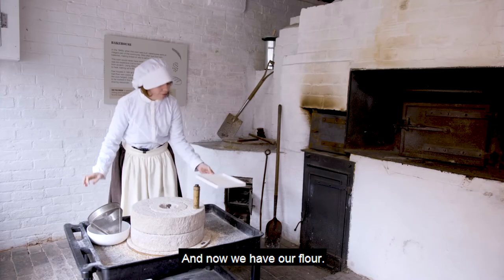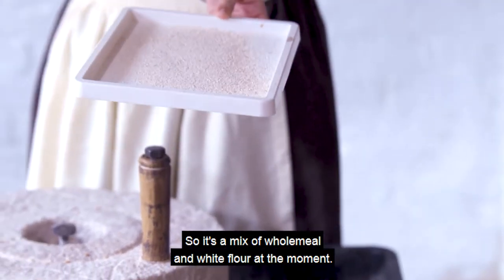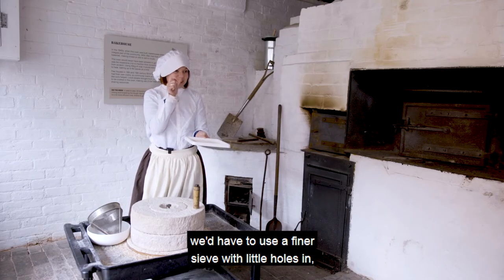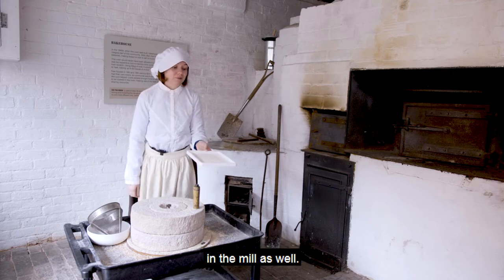And now we have our flour. So it's a mix of wholemeal and white flour at the moment. If we wanted to separate them, we'd have to use a finer sieve with little holes in. And that's just how they would have done it in the mill as well.